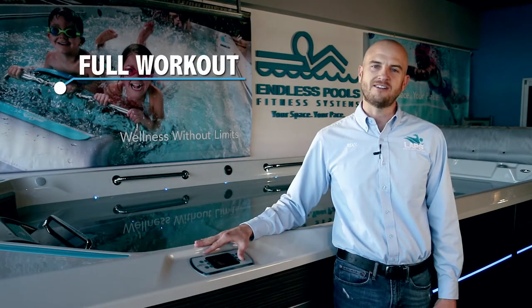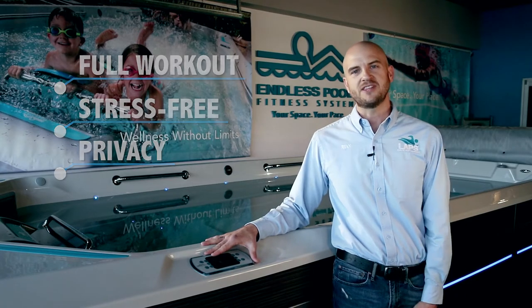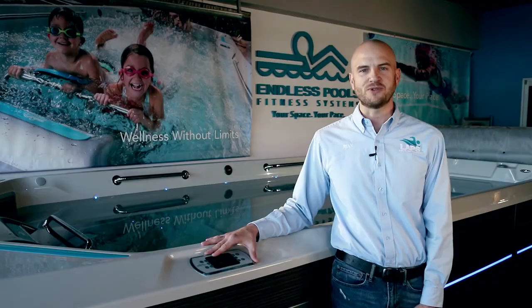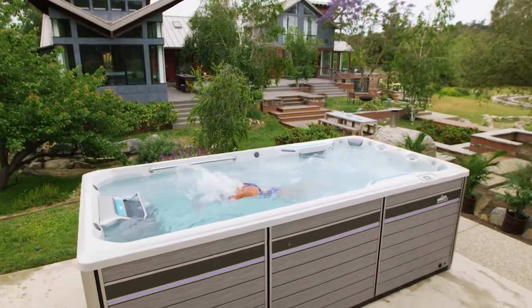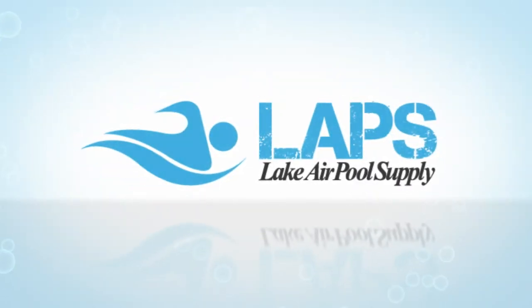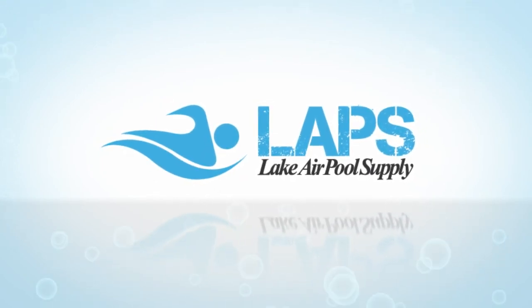So the real benefit is that you get a full workout in an endless pool in a stress-free environment in the privacy of your own home. And if that's something that you're interested in, I would love to help. This is Ryan, and this is Lake Air Pool Supply. I'll see you next time.